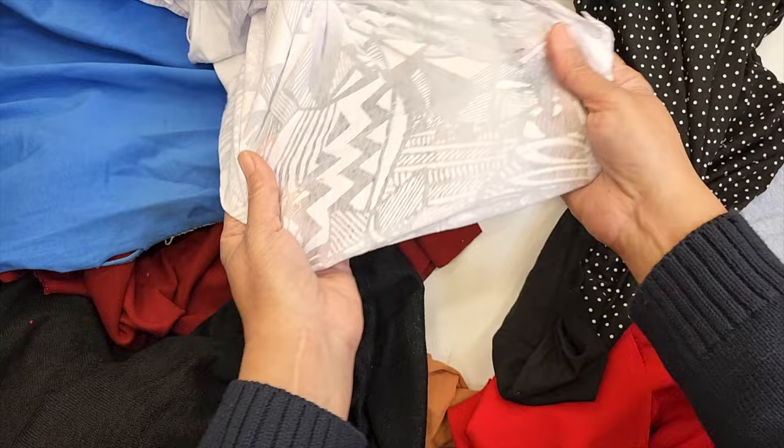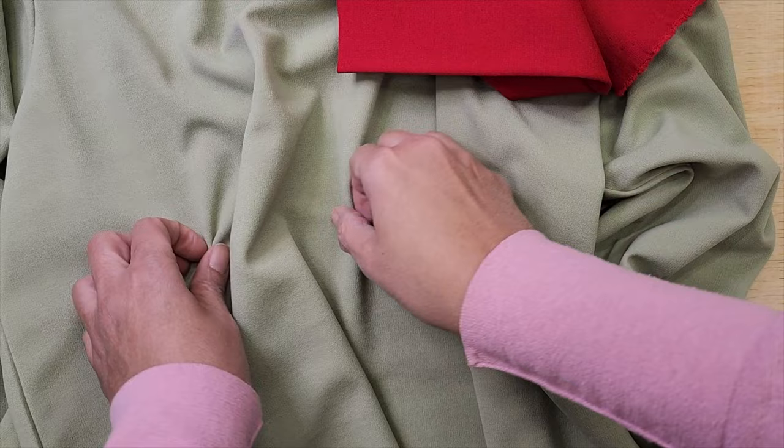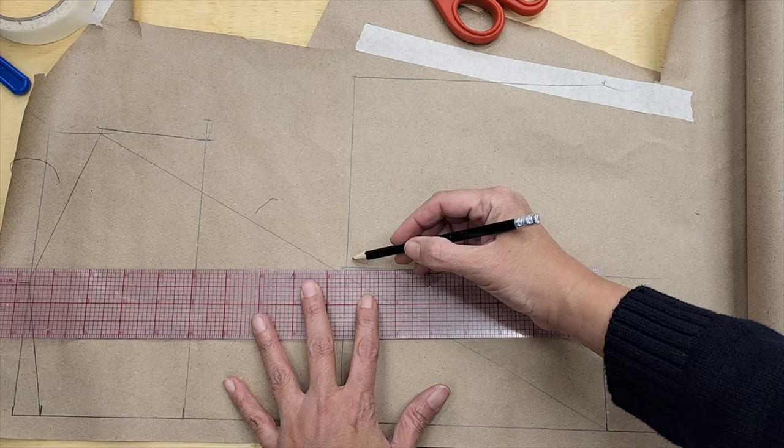Don't feel like you have limitations with the knit, because you pretty much can use knit for almost everything. Something important is that when you are choosing your knit, you have to check if it's two ways of stretching or four ways of stretching. And depending on the stretching properties of your knit, you will have to adapt and/or choose your patterns.